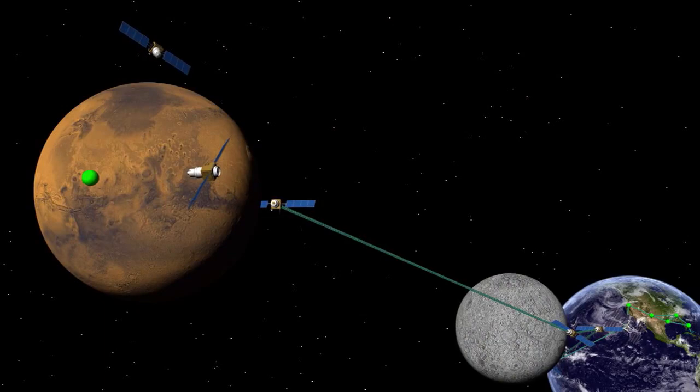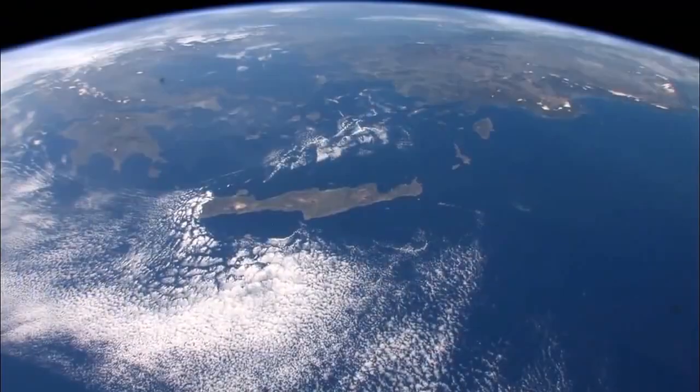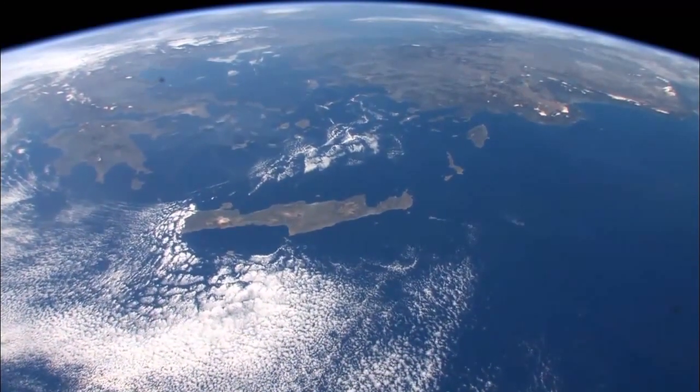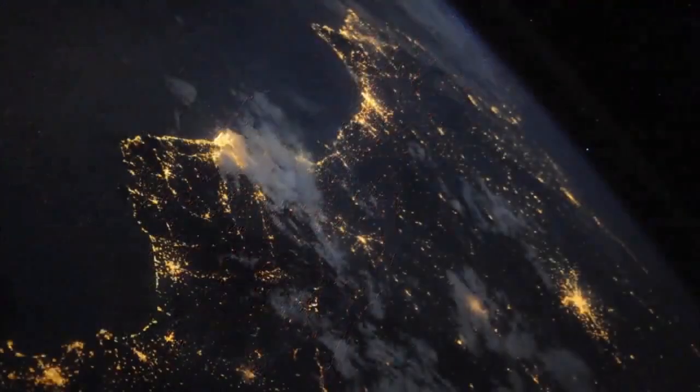One of the characteristics of deep space navigation is you get tracking for a while and then you don't for many hours or maybe a day. What's important for the clock is that it doesn't drift away from where it needs to be during those tracking gaps. We can confirm that in low Earth orbit as well, and it's still a great environment to really check out robust space operations.